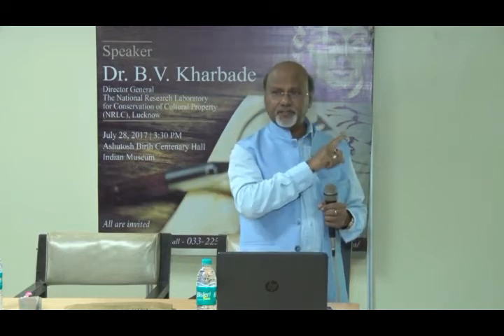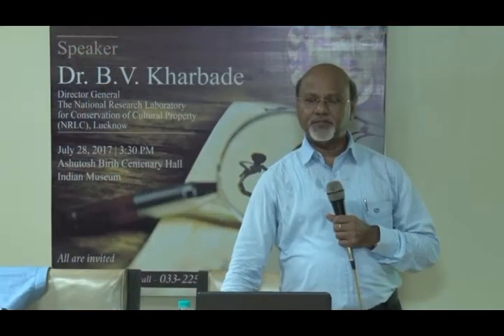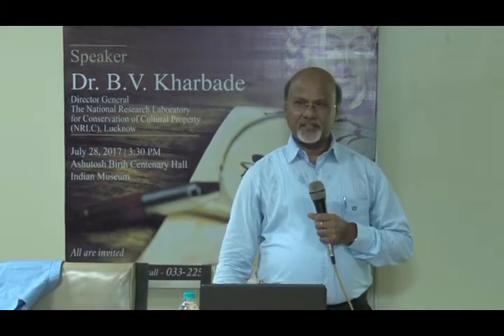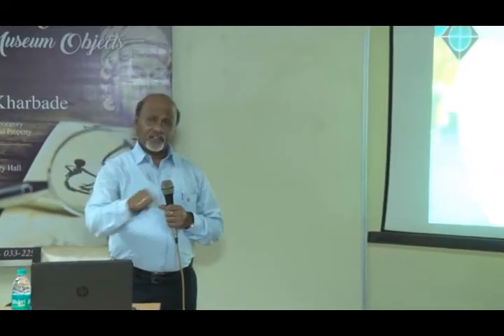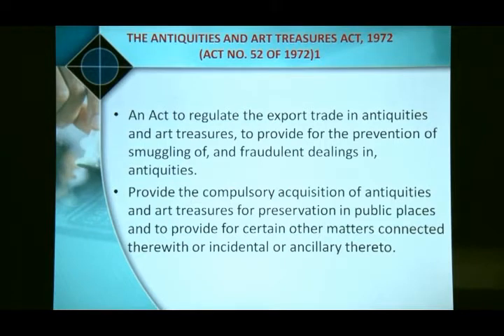The antiquity law: there are legislations available for cultural heritage. Before the current act, there was the 1952 Treasury Antiquity Act. The latest is the Antiquities and Art Treasure Act 1972, which has been amended. The 2010 amendment mandates that within a distinct radius of 100 meters of a protected monument, there should be no construction.